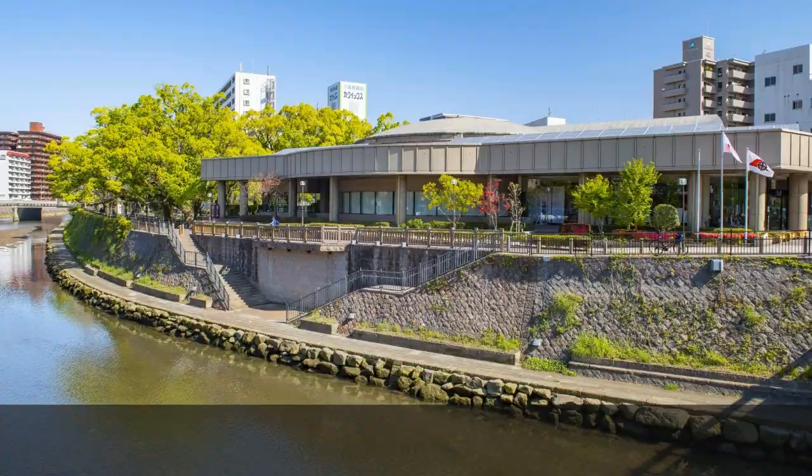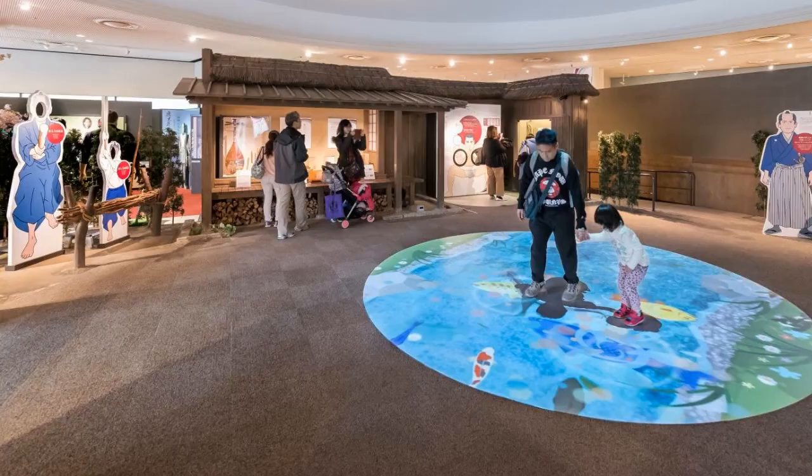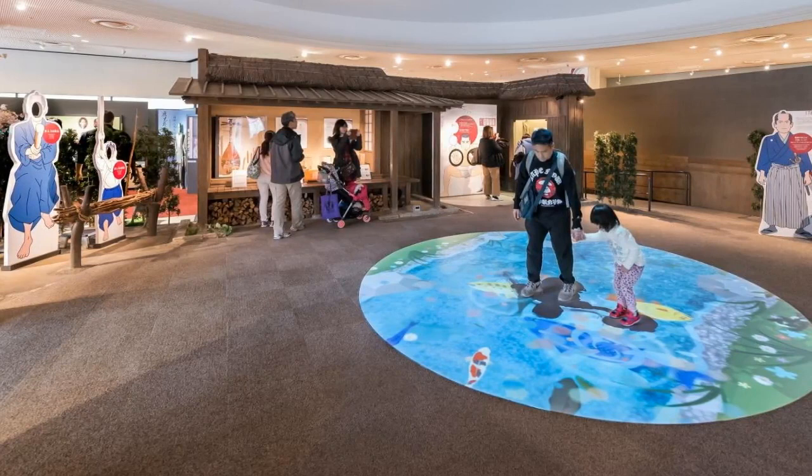4. Museum of the Meiji Restoration. A history museum located in Kagoshima, Japan, where visitors can learn about the Meiji Restoration. The museum uses sound, light, and robots to present a three-dimensional experience of the Meiji Restoration.